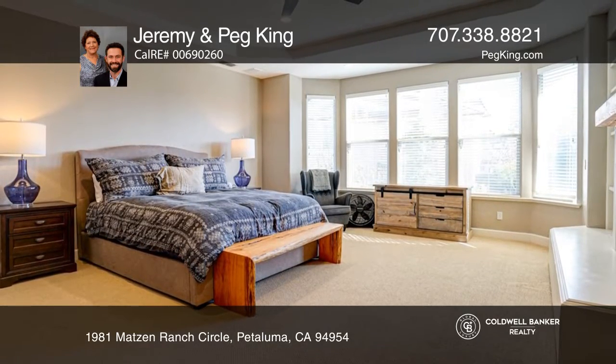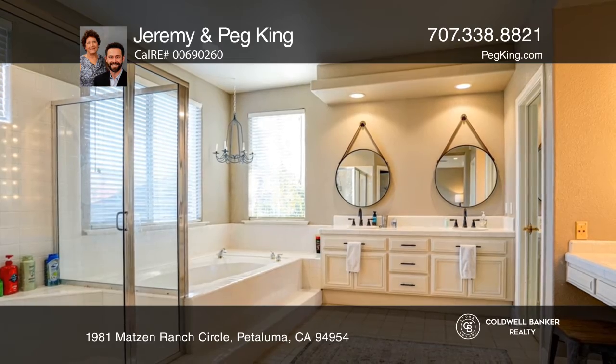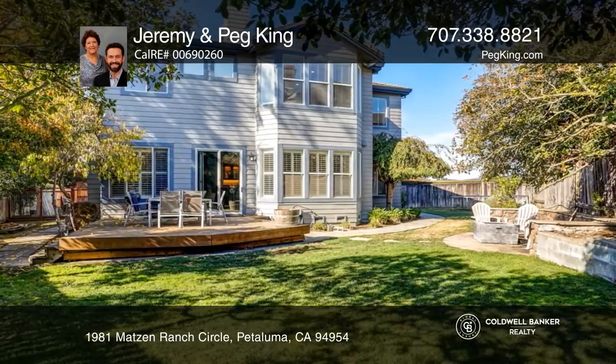Upstairs, the luxurious master bedroom has a fireplace, jetted tub, and a walk-through closet. The entertainer's backyard tops off this Petaluma excellence.